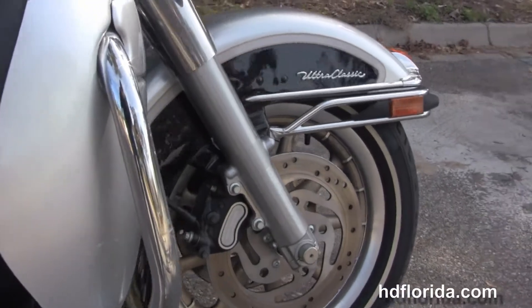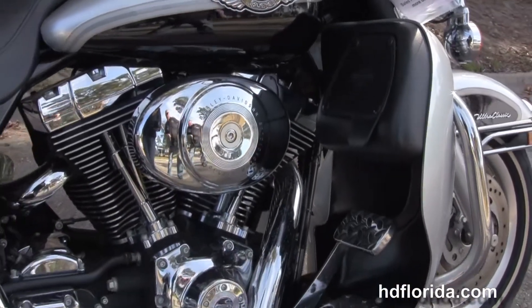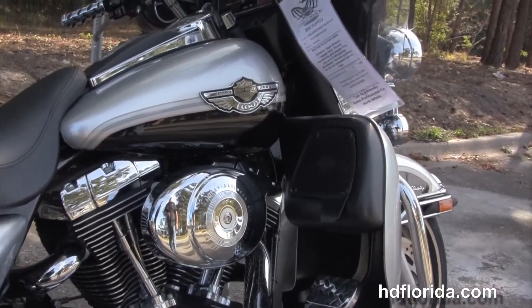The Ultra starts out front with the nine-spoke two-tone mag wheels, dual disc brakes. We move back to the color match lower fairing with integrated glove boxes.